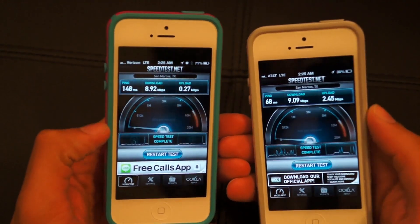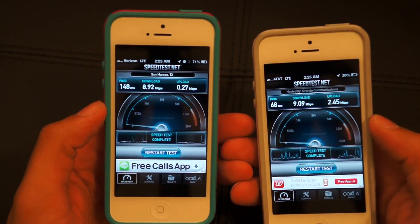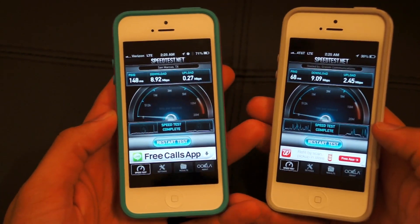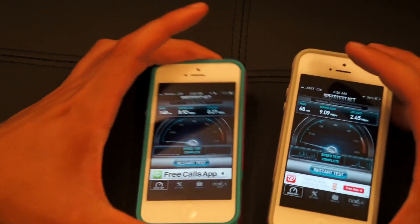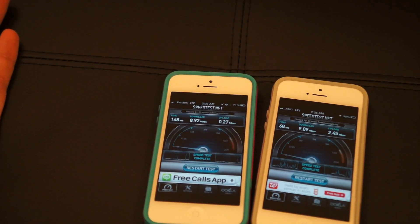I'll do this test in an area with heavy LTE coverage because earlier today I was getting over 30 megabits down on the AT&T one. I haven't tested the Verizon one there yet but I can expect similar results. So at least in my house and in this area, AT&T is slightly faster with their LTE service than Verizon.